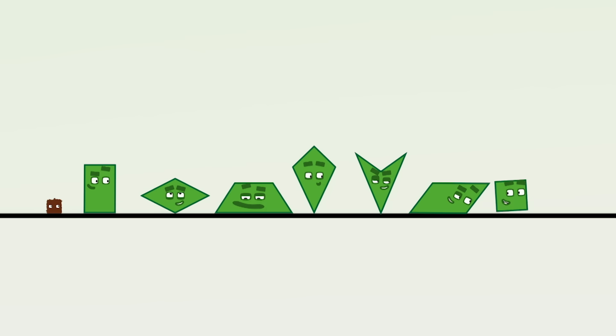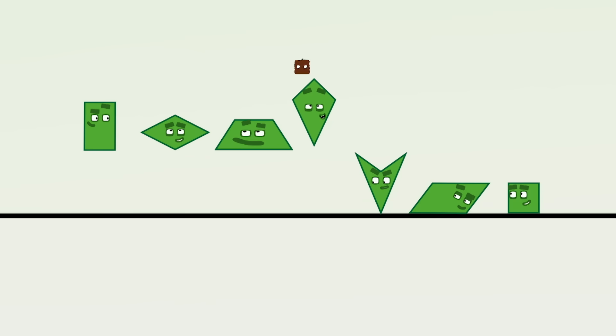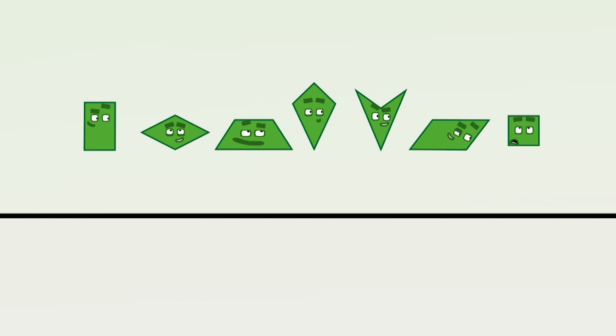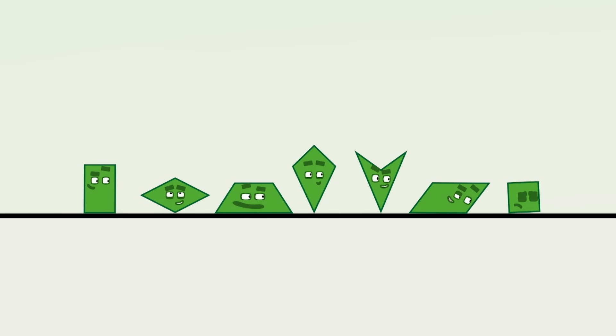Ooh, what wonderful names! And what wonderful shapes! Rectangle. Rhombus. Trapezium. Kite. Dart. Parallelogram. Square. Ooh, Squary, come back!